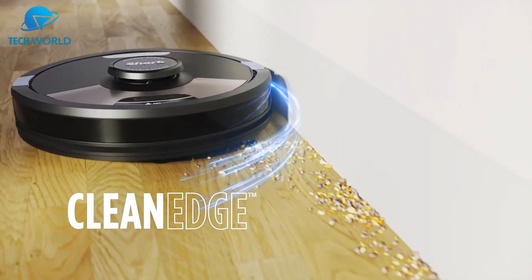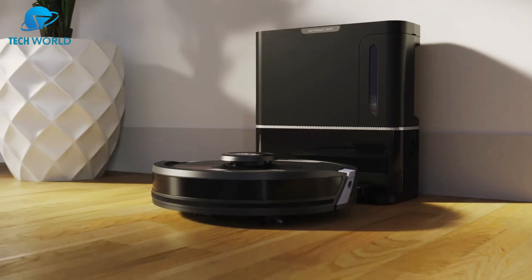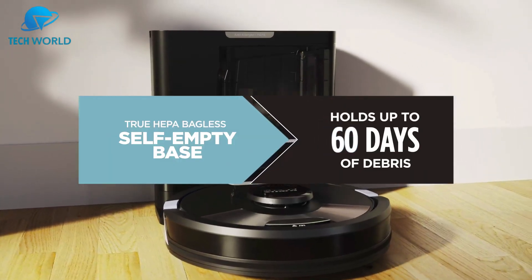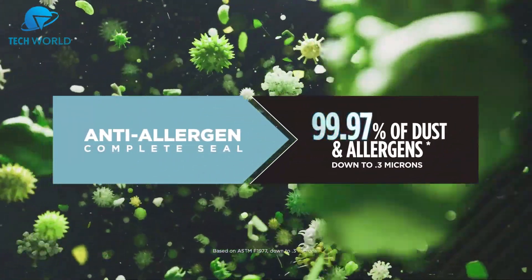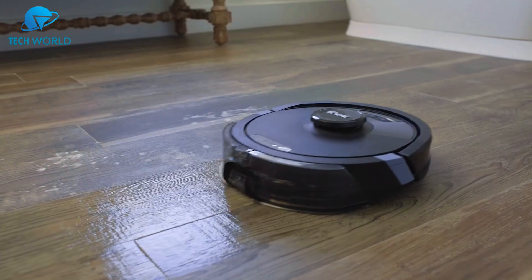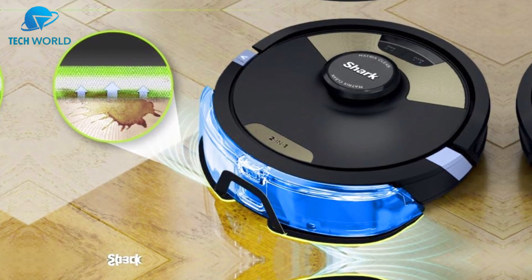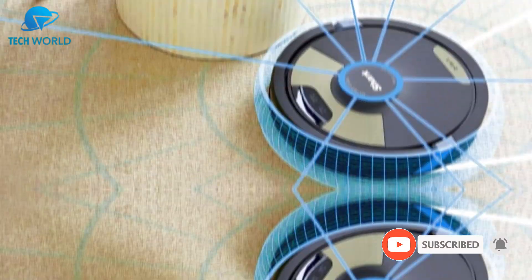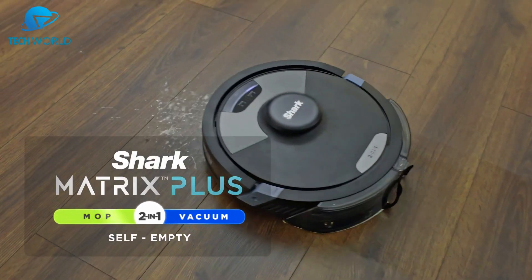One of the most convenient aspects is the HEPA bagless self-emptying base. Unlike other models that require costly bag replacements, the Shark system stores up to 60 days of dirt and debris without ongoing expenses — a huge plus for performance and cost efficiency. The home mapping feature works seamlessly, letting you set cleaning zones, no-go areas, and schedules right from the app. Overall, the Shark robot vacuum and mop combo is especially well suited for pet owners and busy households, making it a standout choice in today's crowded robot vacuum market.